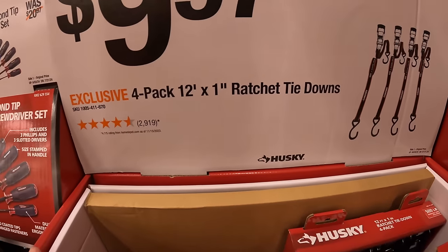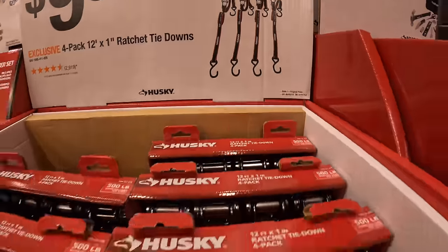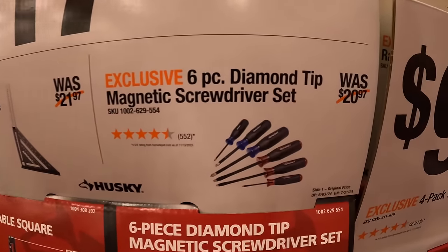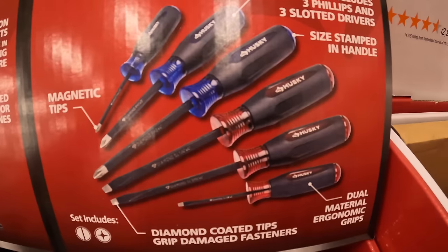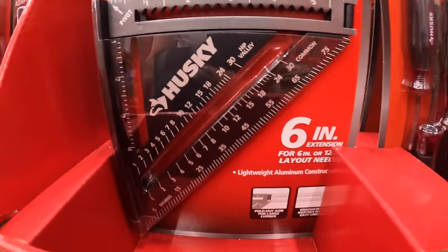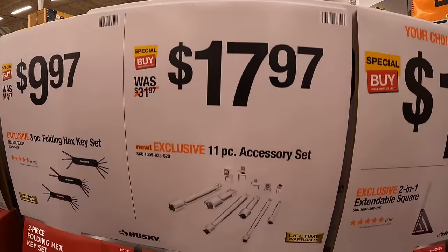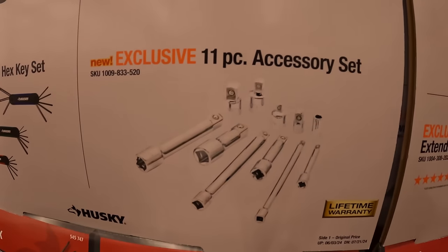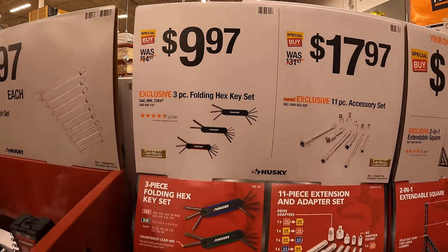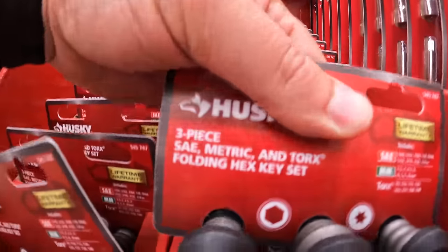$99.97 for their 4 pack of 12 foot by 1 inch ratchet tie downs. $17.97 for their 6 piece diamond tip magnetic screwdriver set, and for the same price you get the 2-in-1 extendable square. $17.97 for their 11 piece accessory set — pretty much adapters and extensions. $99.97 for the 3 piece floating hex key set — SAE, metric, and torx — nice that it's the price for all three.